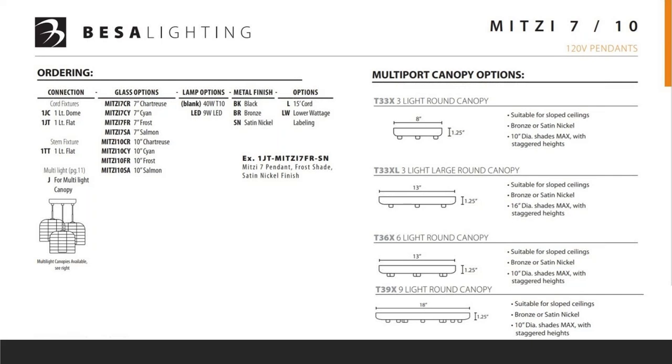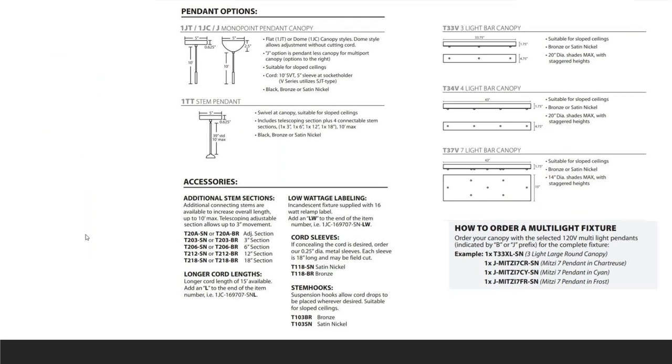The first page has a beautiful picture and all kinds of information, including what bulbs may or may not be included. The next step is your metal finish — this particular one comes in black, brown, or satin nickel. The final step for speccing modifications is your options, which are fully described on the bottom half of the page. Are there any questions on that?